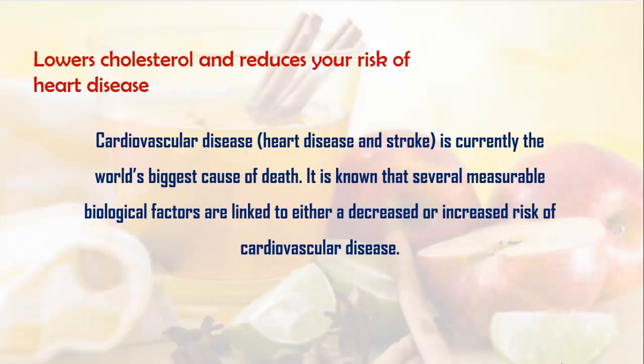Apple cider vinegar may also lower cholesterol and reduce your risk of heart disease. Cardiovascular disease is currently the world's biggest cause of death. It is known that several biological factors are linked to either a decreased or increased risk of cardiovascular disease.